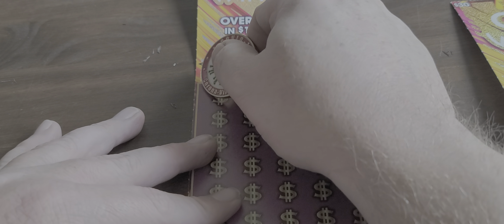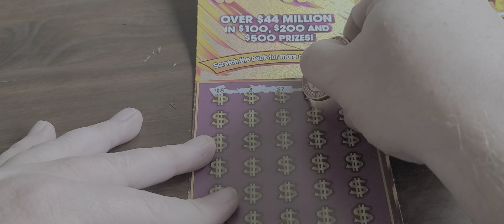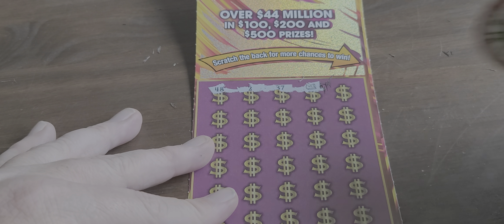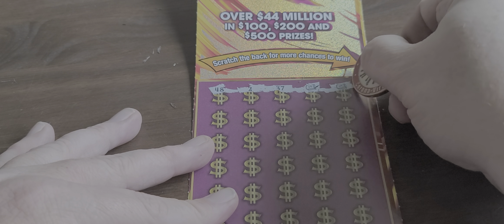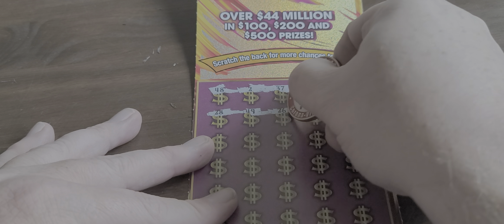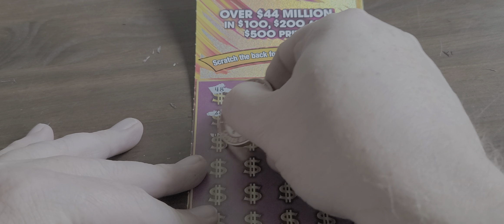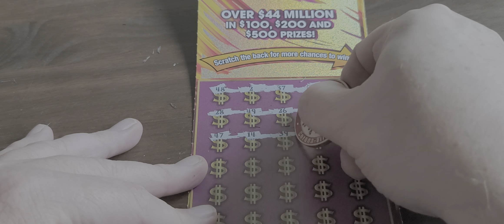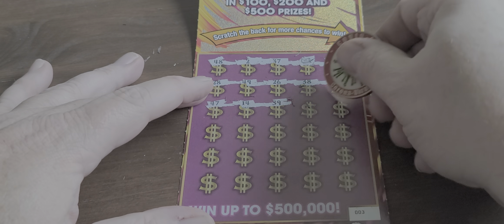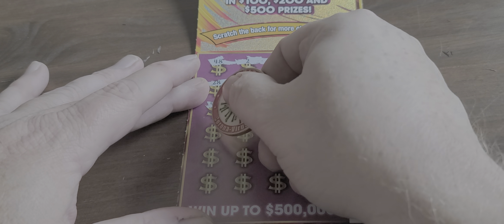Remember, these are just symbols. So the only way you can win on the front is with a symbol. And there's our first symbol. This one here is our second symbol. Two symbols so far. Let's just kind of scroll it so you guys can see the whole ticket. Two winners so far.